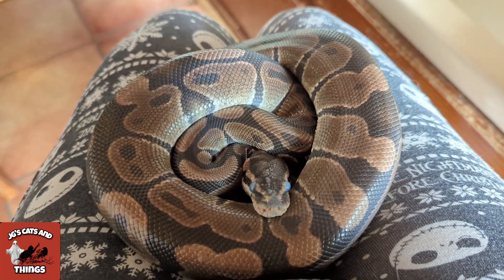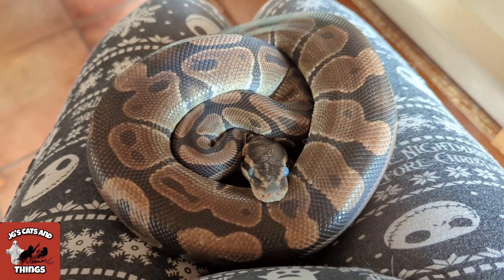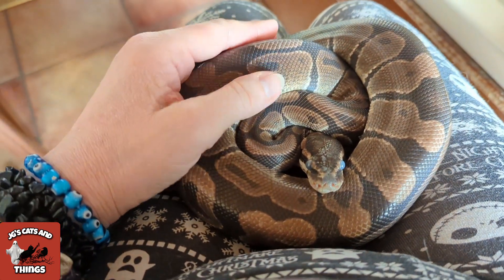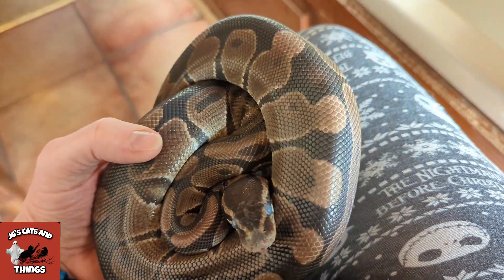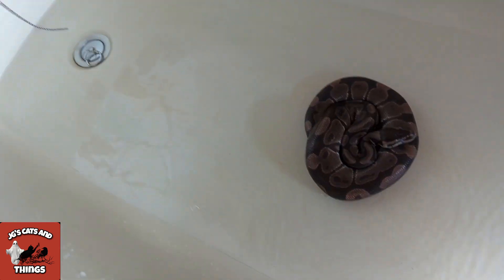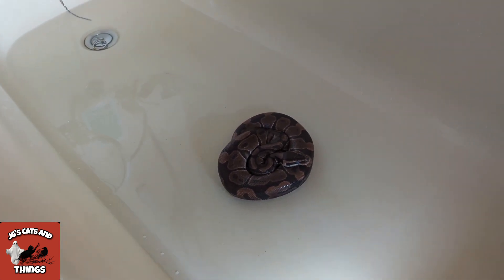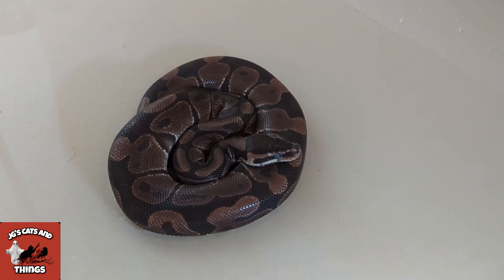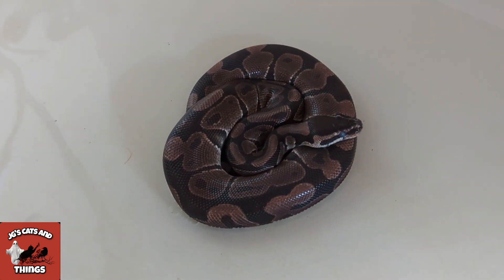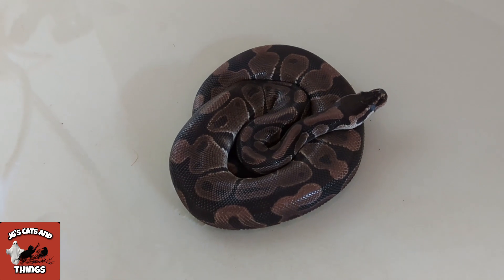My male ball python is in premolt, as you can see from how bluey and hazy his eyes have gone. I've decided to give him a bath - usually I do it in the top but I'm doing it in the big bath so he can stretch out and do his thing. Hopefully this will help him. It gives him a chance to stretch out, get water into his skin, and help ease him out of his shed.